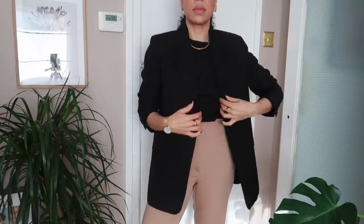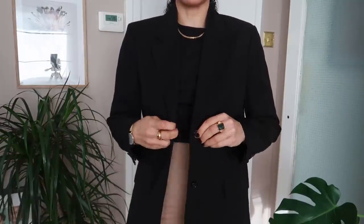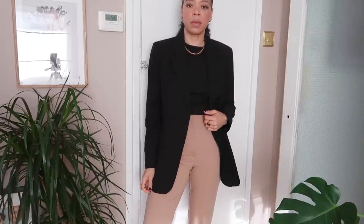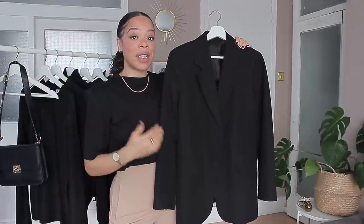It's tailored but has a more relaxed fit and it's made of a linen and cotton blend — the perfect blazer for me. I can wear this all year round. It's very versatile — it can go with tailored trousers, jeans, dresses, and shorts. I feel like everybody should have a black blazer because it's something you can wear for years and years to come.